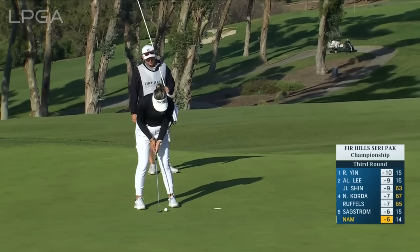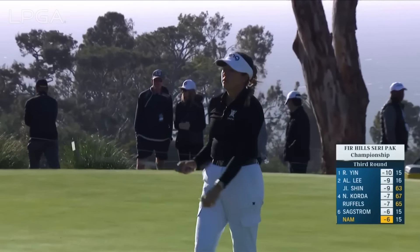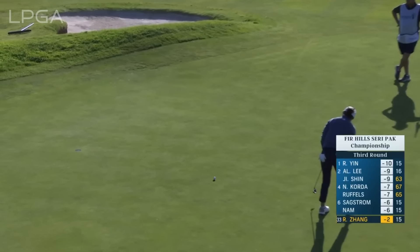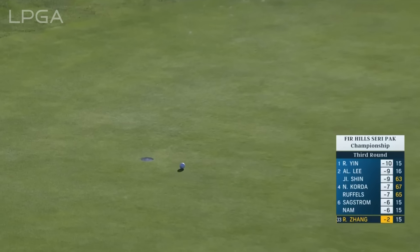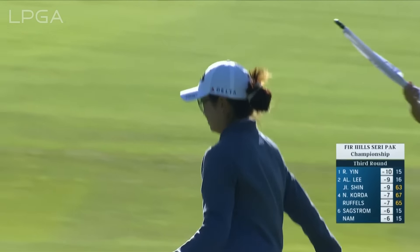Take care here — come back for par for Nam. Her second shot just came out short of the bunker. It was a difficult one — I think she would rather have been in the bunker. Could only get it to there. She walks away with the four, so both players make birdie there.